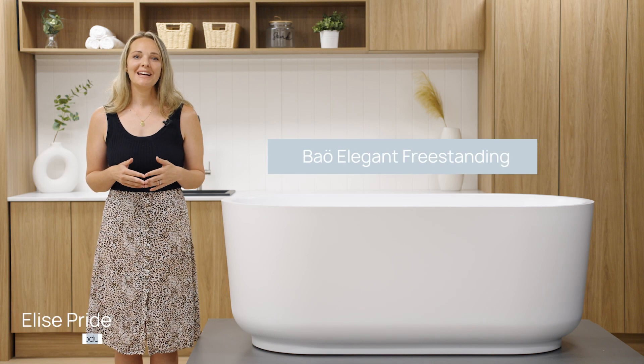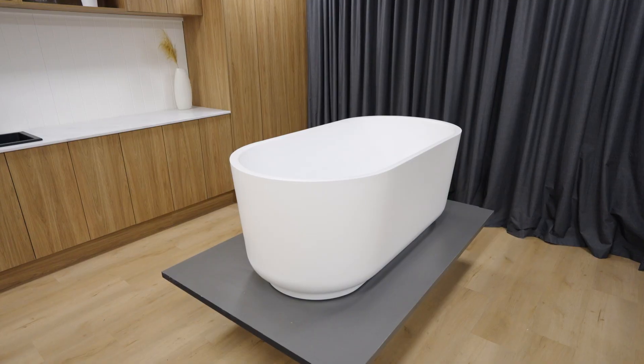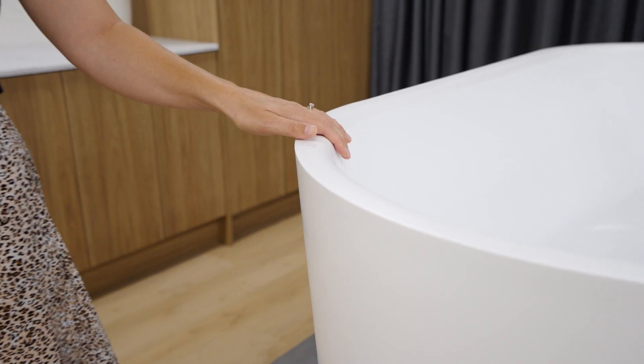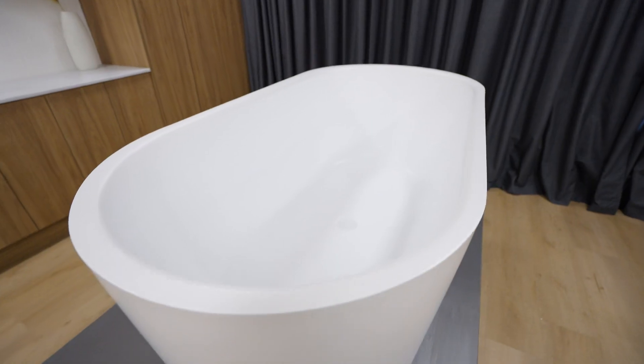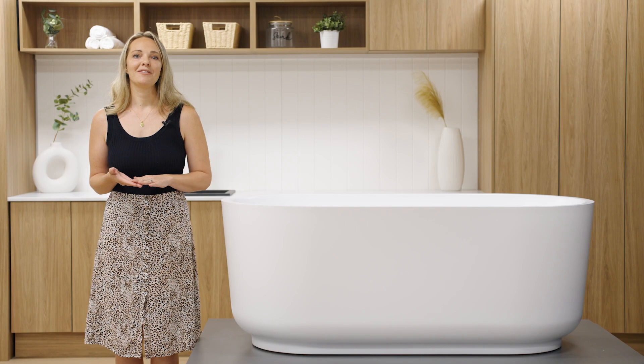Today we'll be taking a look at the Bauer Elegant Freestanding Bathtub in Bauer's stunning matte white finish. This timeless classic with its shadow line design and soft curves offers grace and sophistication, sure to elevate any bathroom to the next level of luxury. The freestanding arrangement is perfect for bathrooms with ample space and is sure to be a standout feature in your next bathroom renovation.